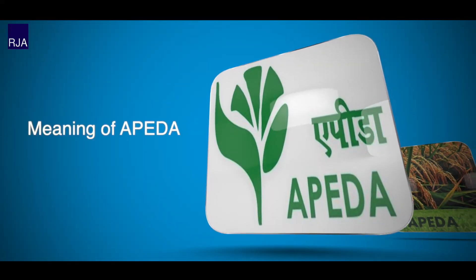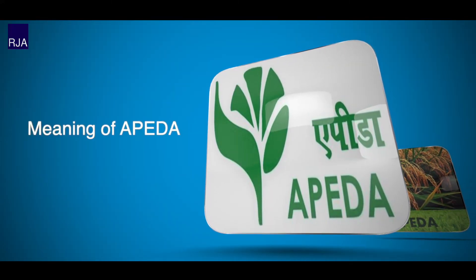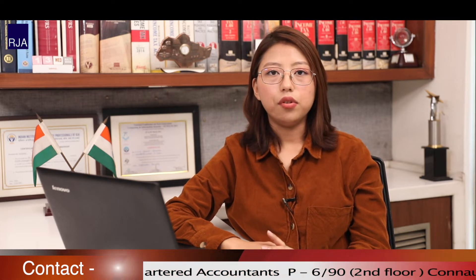So what exactly is APEDA? APEDA is an acronym for Agricultural and Processed Food Products Export Development Authority. It is a government organization that was formed with the goal of developing and promoting exports of scheduled items. APEDA is a government agency that offers financial aids, knowledge, and rules for the development of scheduled goods.